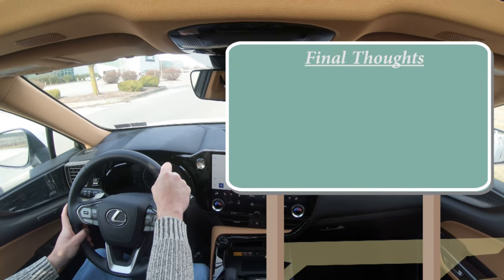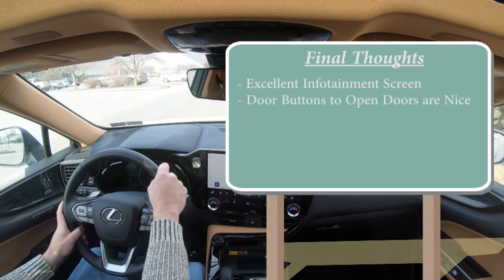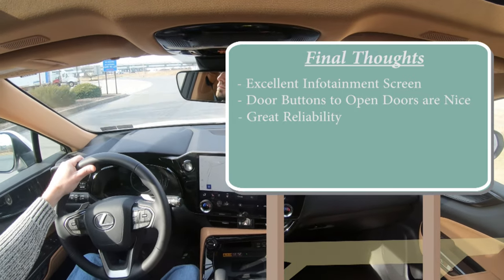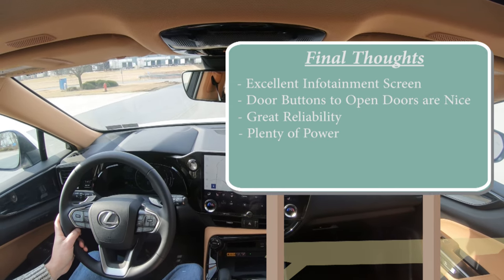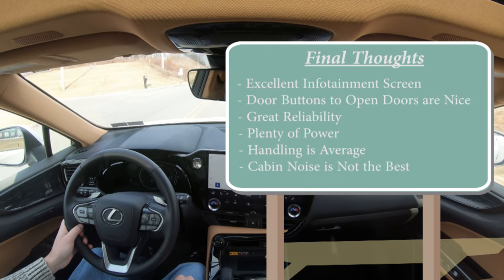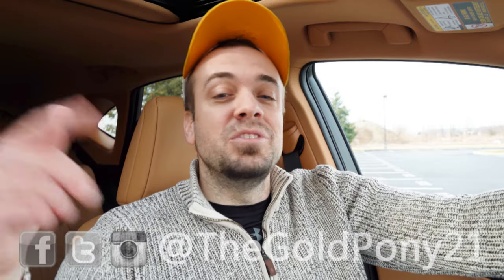In my final thoughts on the new NX 350: the massive infotainment screen is a huge win, the interior door buttons are unique and I like them, and historically great reliability gives real peace of mind. Consumer Reports consistently awards the NX a well-above-average reliability score, and there's plenty of power. The only minor room for improvement is that it doesn't handle quite as sharply as some competitors and is a smidge noisier than some luxury rivals, but this would be perfectly fine for me. Thanks for watching — subscribe and hit the bell if you're into new car reviews.